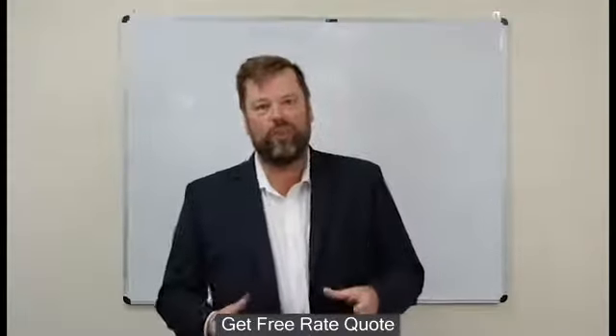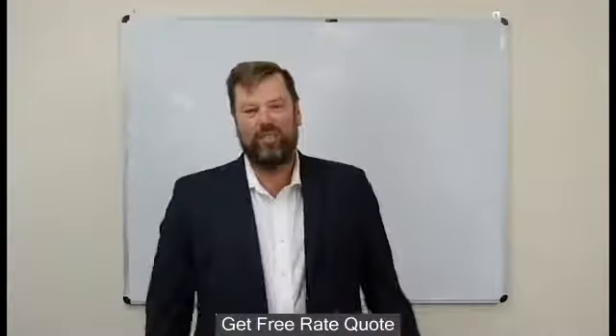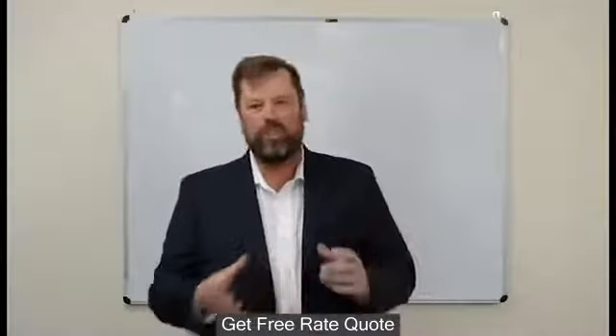Lenders mortgage insurance on an investment property is also known as LMI. I have a bad habit when I talk to clients — I say LMI and they look at me with a blank face, like 'what are you talking about?' We're talking about lenders mortgage insurance.